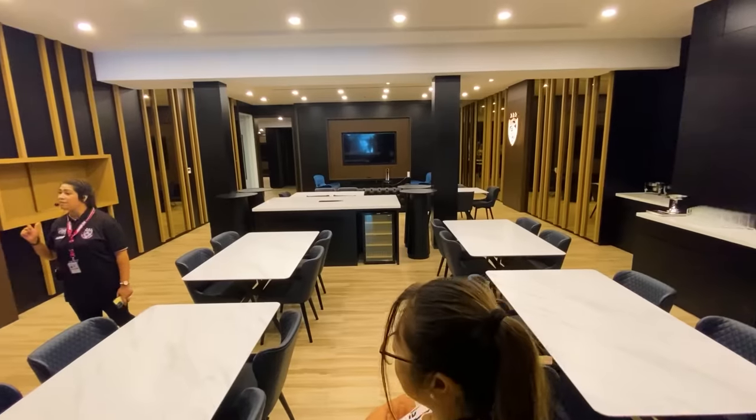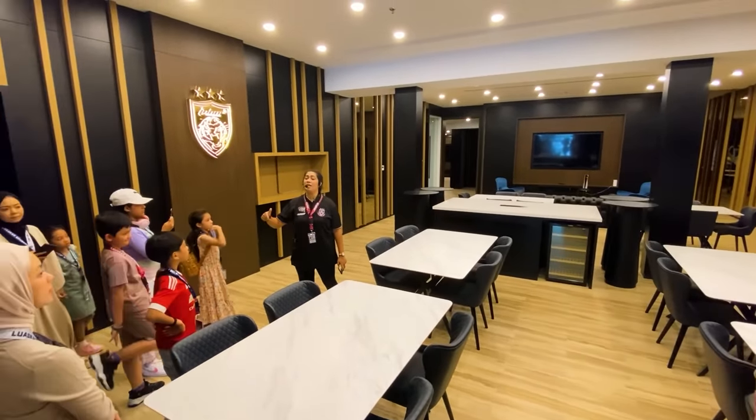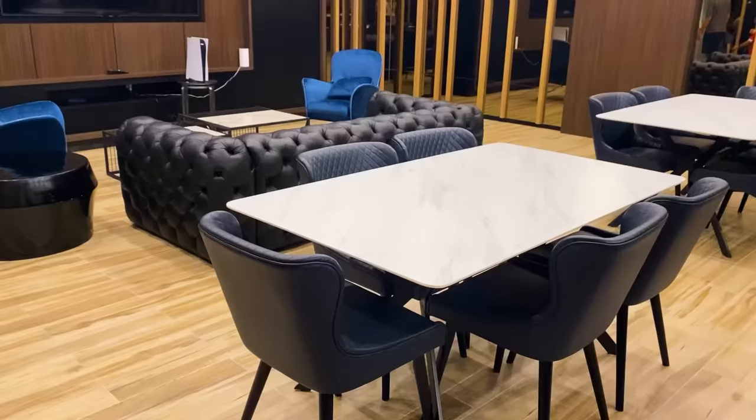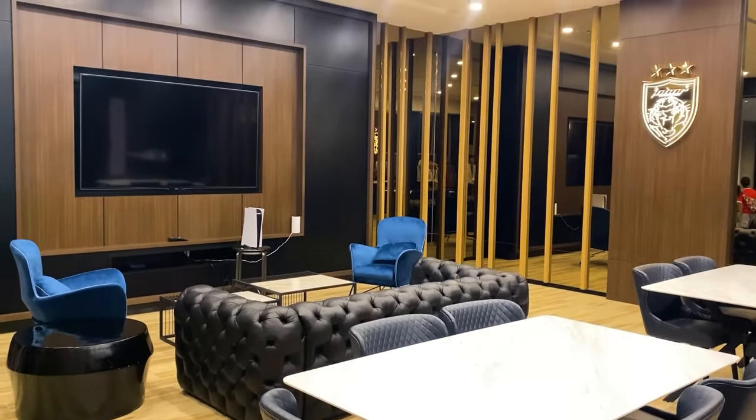The players lounge is incredibly beautiful. Before the match the players sit over here and play PlayStation — naturally, they're playing FIFA on the big screen. It's a nice place to play.